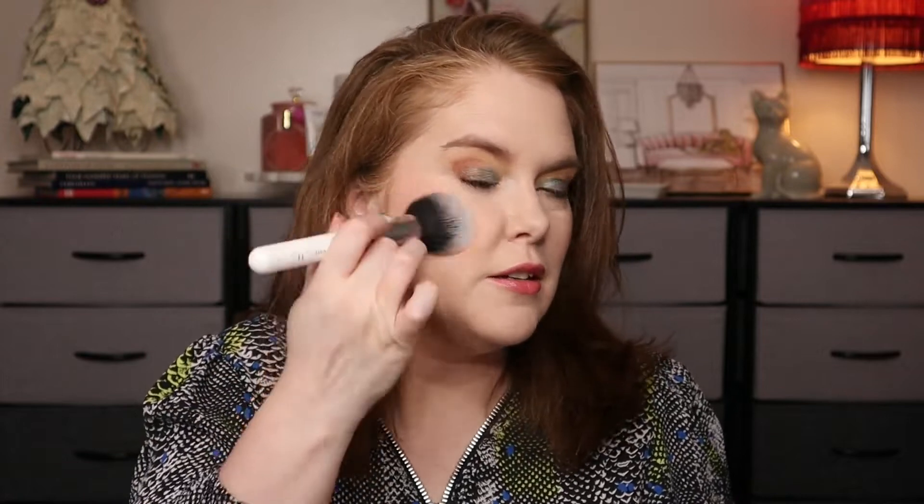You definitely get more pigmentation from the ELF. It doesn't have that diffused look and the shimmer that the NARS does. Let me get a big powder brush with nothing on it and just try to diffuse that a little bit more. There's how we're looking on a first application. What are your first initial thoughts before we see how it wears?